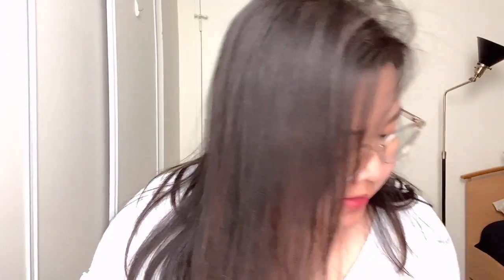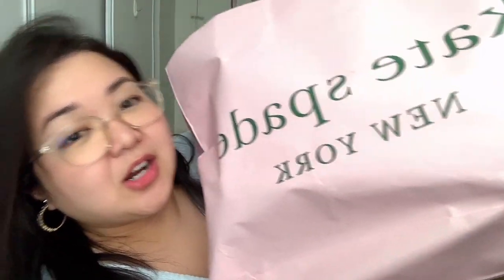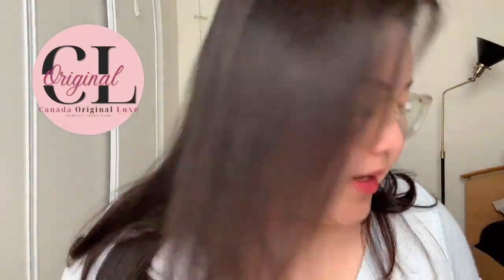I'm gonna do a mini haul first to show you guys what I will be reviewing. So it's this one right here, this big bag right here — it says Kate Spade but it's more than Kate Spade. I got all these bags from Canada Original Lux — the company Canada Original Purse, rebranded to Canada Original Lux — and we are going to be doing some reviews for the bags today.